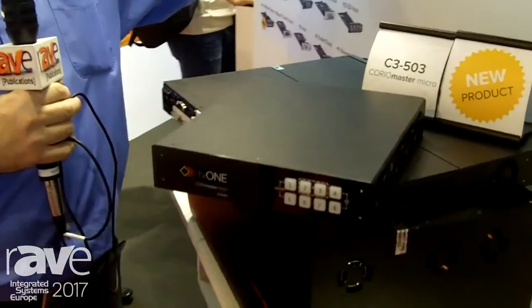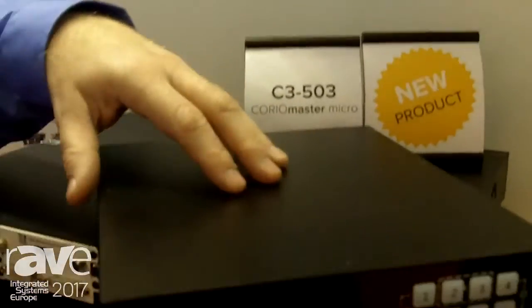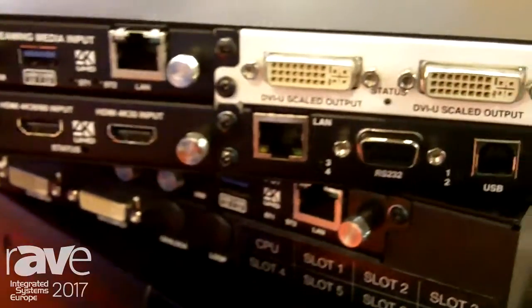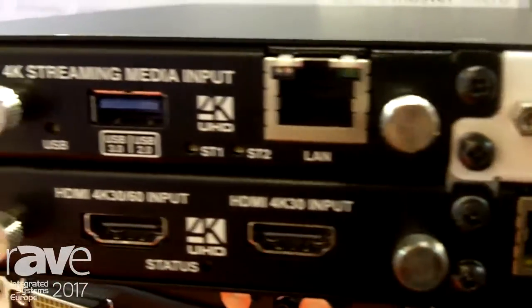We have a 4RU version, a 1RU version, and now we have a half-width 1RU unit called the CorioMaster Micro. And if I flip this around to the rear, you can see that we've got three slots and I can choose any of these modules over here to slot into it.